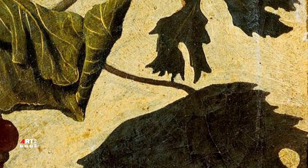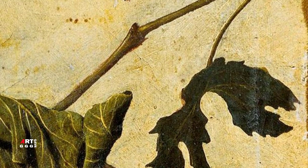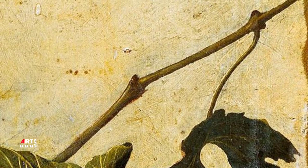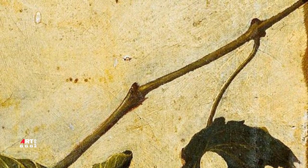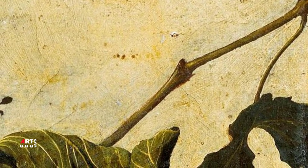Присутствие рядом друг с другом здоровых и червивых плодов также может быть намеком на церковь, которая собирает как грешников, так и святых. Корзина явно отсылает к книге Амоса, в которой народ Израиля сравнивается с корзиной спелых фруктов. Глава 8, стихи 1-2.